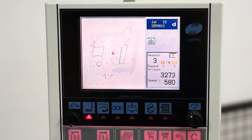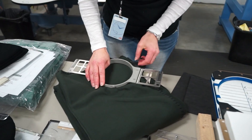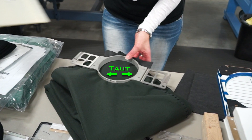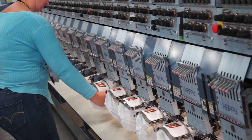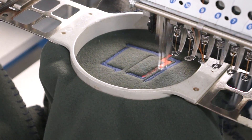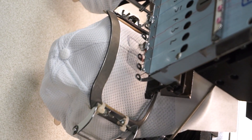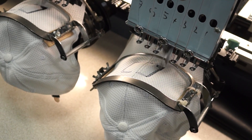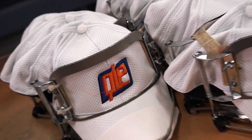First, your custom design is loaded into the software. Then an operator presses a frame around the imprint area of your item, keeping the surface taut. Next, the frame is locked into the machine under the sewing needle. The imprint area is moved automatically under the needle, creating the stitched pattern of your logo. Each thread color is stitched individually, one color after another, till the logo is complete.